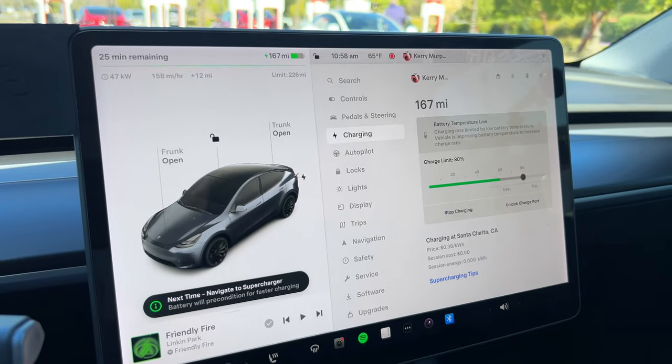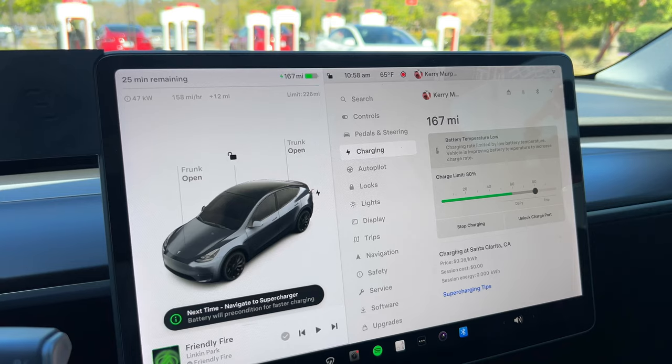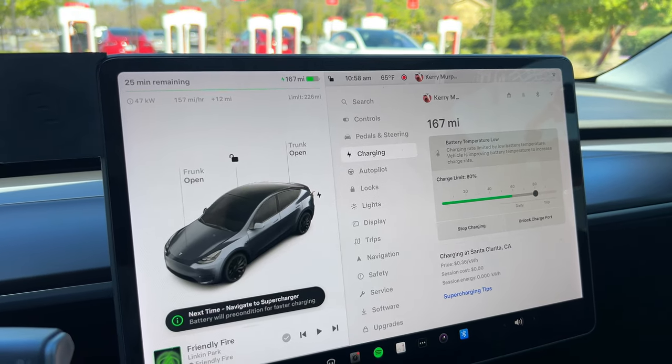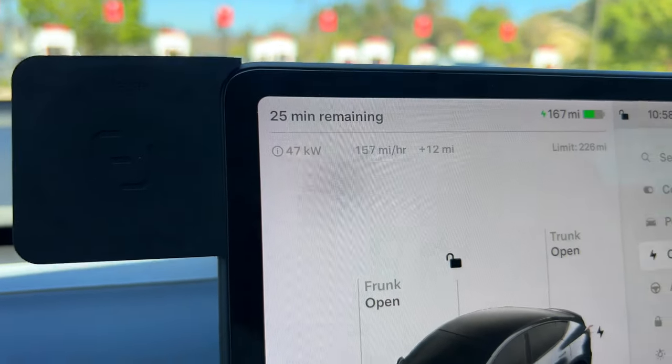If you're heading out for your morning commute and you navigated to the Supercharger thinking you're going to get a super fast charge, and you end up with this — 47 kilowatts — pretty slow.